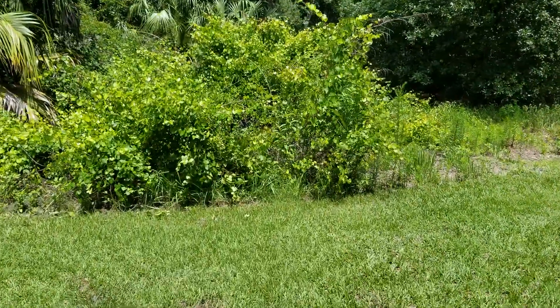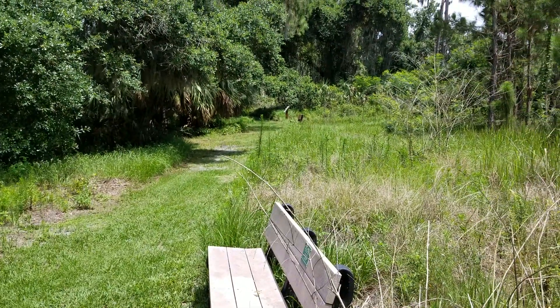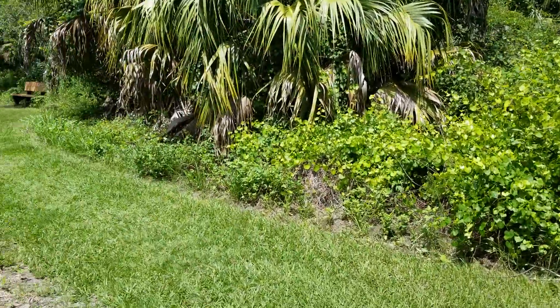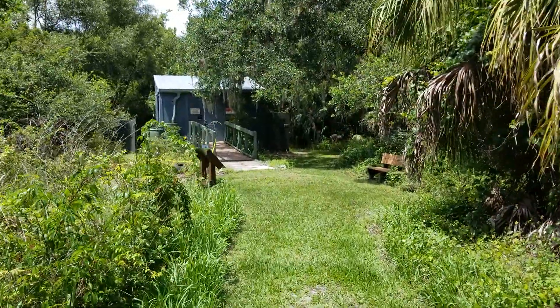There's a series of trails out here. A lot of wildlife, birds and butterflies. And one of these trails out here is called the birdhouse.